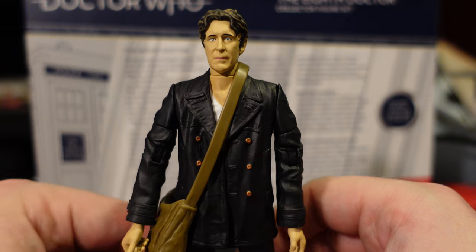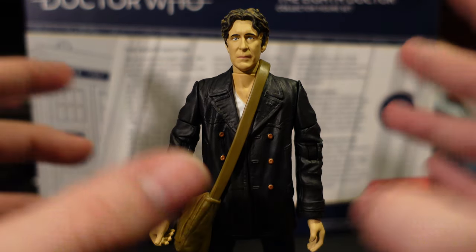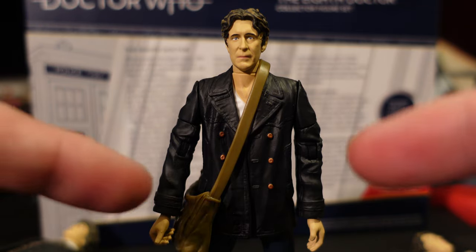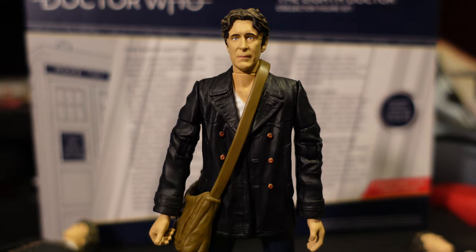Then we have Dark Eyes 8, which surprisingly has become — I wouldn't say a rare figure, you can find it — but it has become a bloody expensive bugger to get if you didn't have it. And I will say this one is improved. This one is probably the only figure I'm going to say out of the three that yes, this is 100% improved, the definitive version.